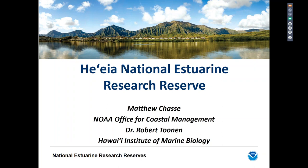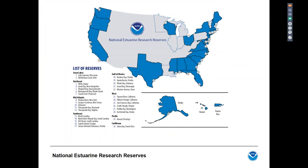Thank you, Sarah. Can everyone hear me? Great. Thanks, Rob, also for joining me. I know it's early in the morning in Hawaii. Before we go into some details about the designation of the HAIA NERR as well as the site itself, I wanted to provide some context of what the National Estuarine Research Reserve System is.